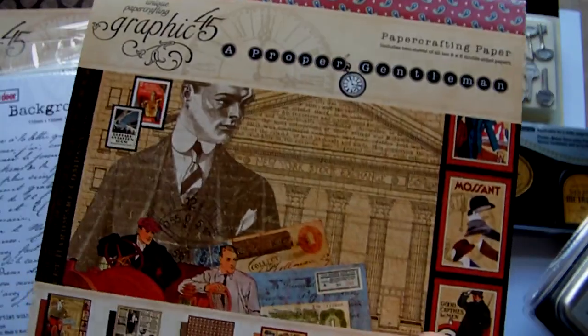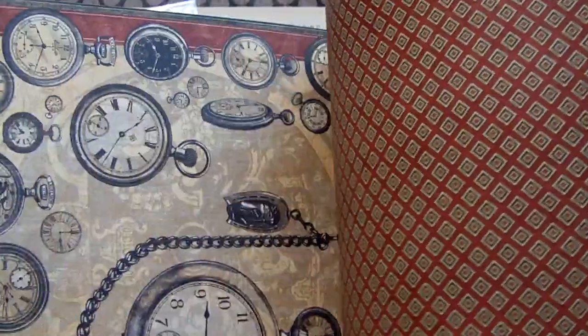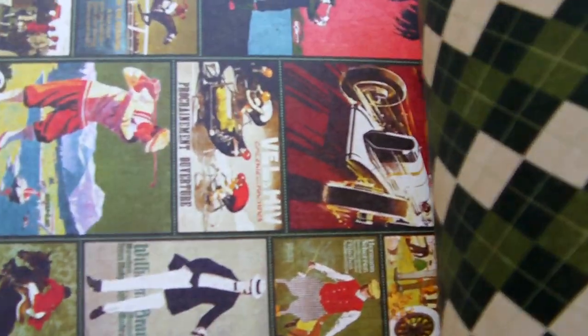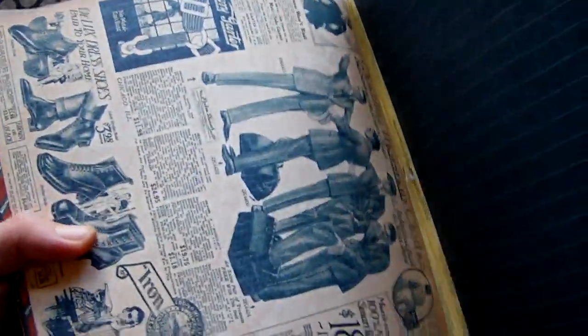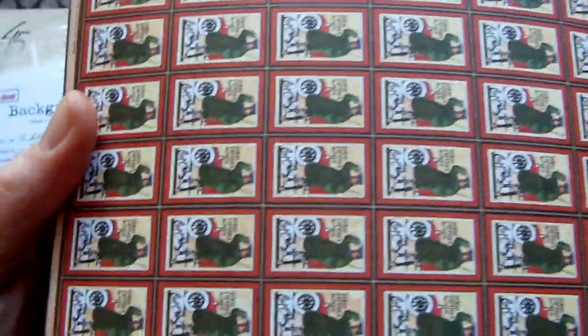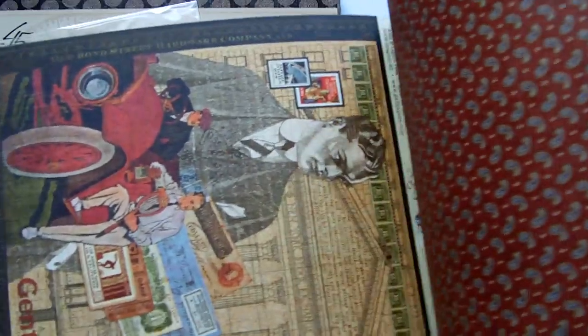Then I got a Graphic 45 pad — which I think everyone has seen this one as well — it's The Perfect Gentleman in the 8x8 size. I'll just flick through it quickly: pocket watches, hats and canes, an argyle pattern, little vintage images, blueprints, stripes. This is probably my favourite — I really like that vintage page, and this one as well. There are cars, little repeat patterns that look like postage stamps, a swirls design, another vintage ad page, and that's the last one.